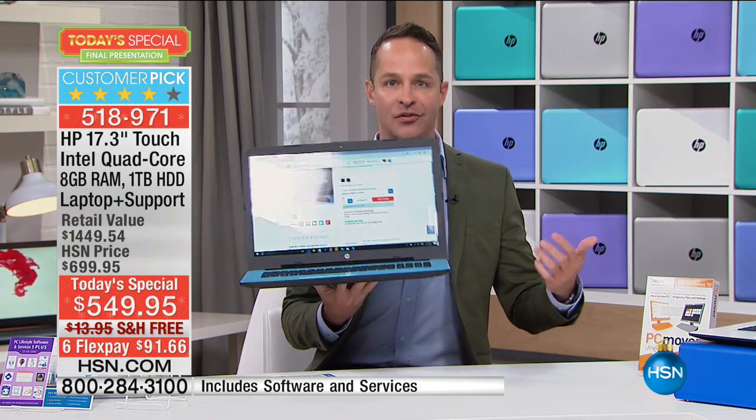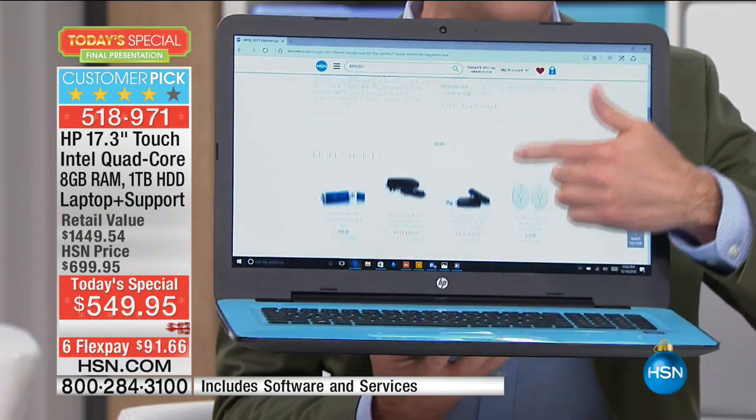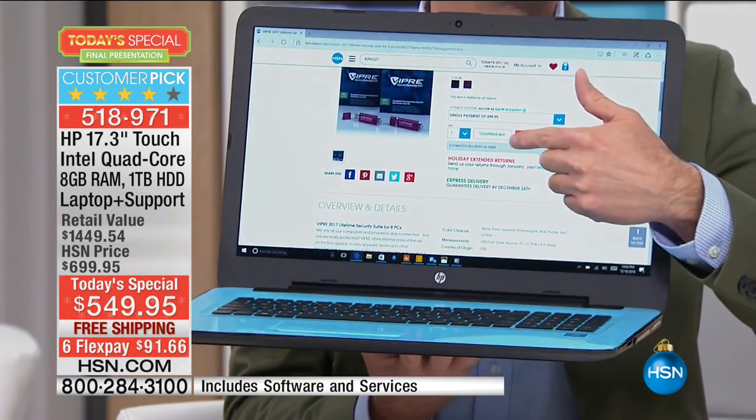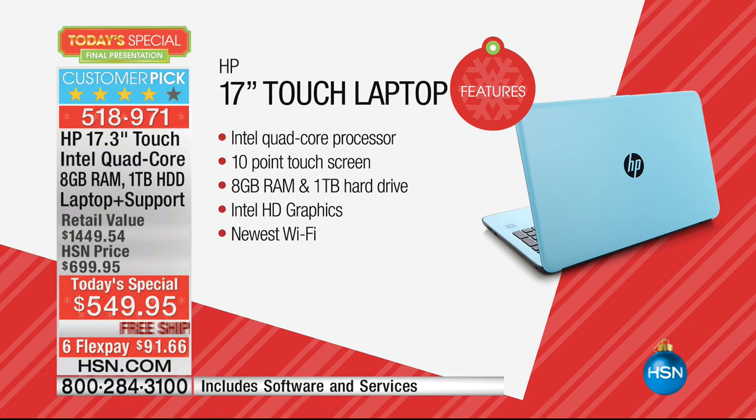Want to hear two other great things about this computer? It is the largest screen size — that 17-inch screen that so many of us prefer because it's easier to see and easier to deal with, but it's still super lightweight. It weighs less than 6 pounds — 5.95 pounds. And the battery life? Most people would guess two or three hours. How about seven hours and 45 minutes?